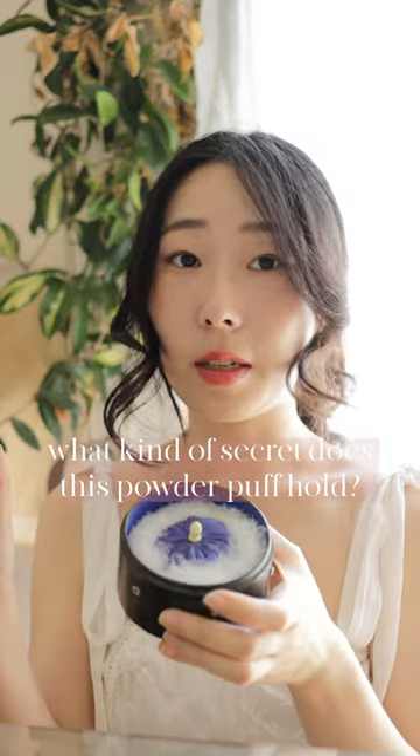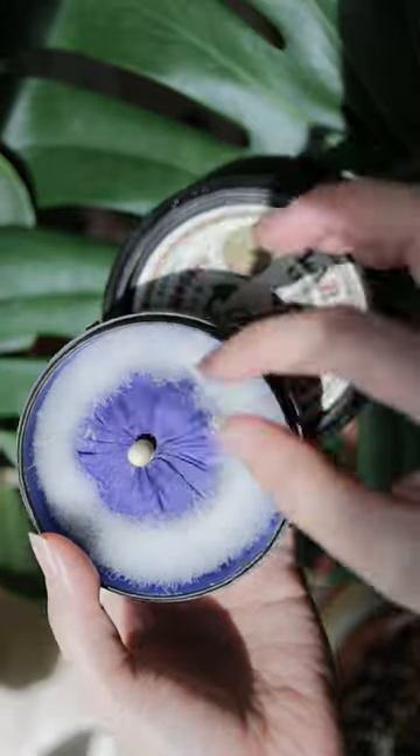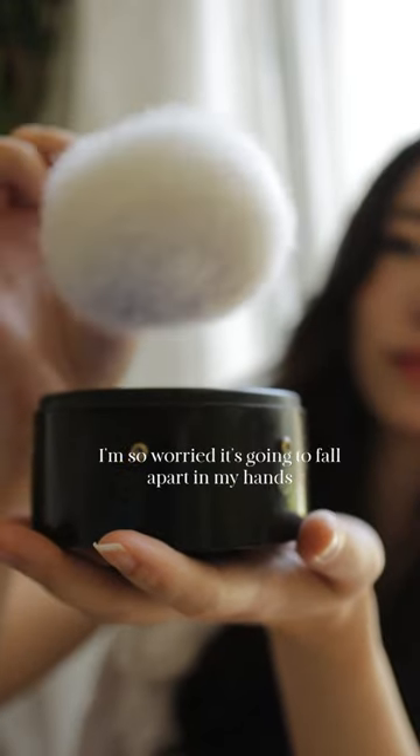What kind of dark secret does this antique powder puff hold? It's just the fluffy puff used for powder makeup — how bad could it be? Well, if you look up Swan's Down puff, a bunch of these delicate fluffy puffs will pop up in your results.